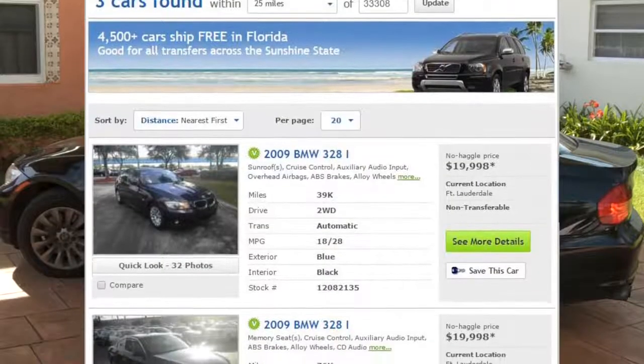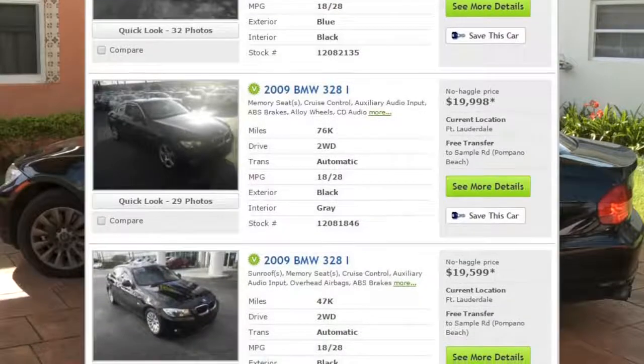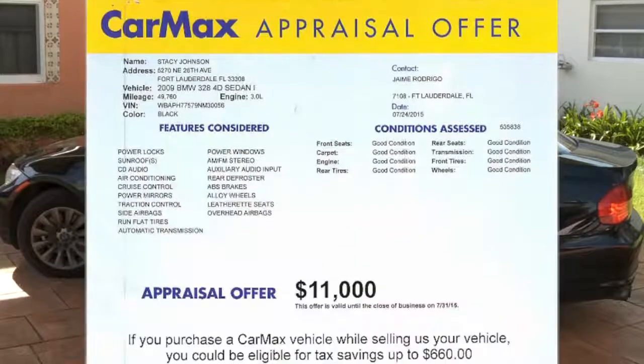I'd heard that CarMax was a good place for a deal, so that was my next stop. When I saw they were selling nearly identical cars for $20,000, I was encouraged — but they only offered me $11,000.